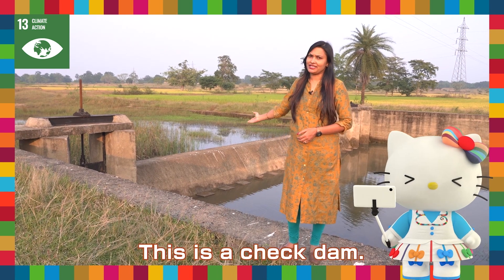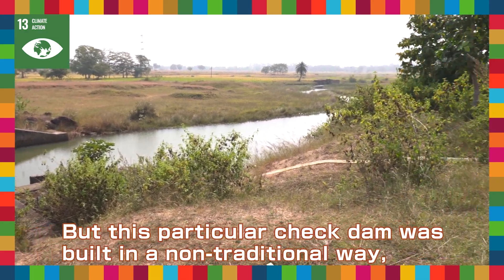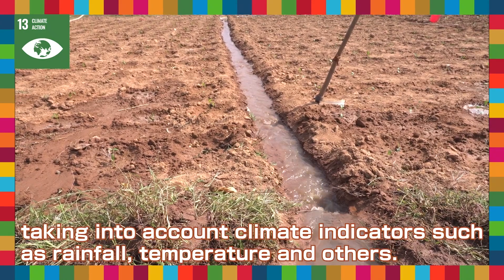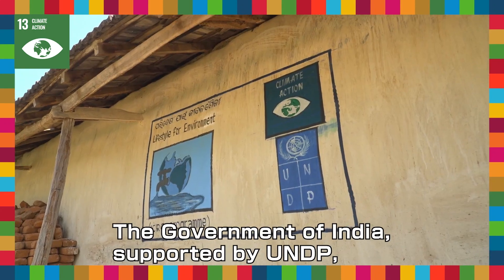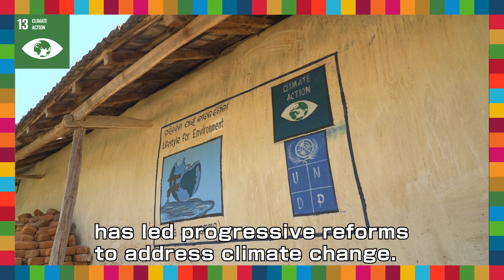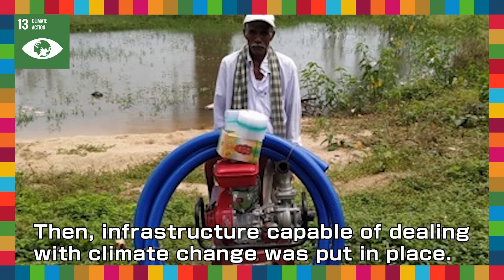This is a check dam, and there are many check dams here, but this one specifically is not built traditionally. Climate indicators such as rainfall data, temperature data, and many other data points were used to build this check dam. The government of India, supported by UNDP, has led progressive reforms to address climate change, and infrastructure capable of dealing with climate change was put in place.